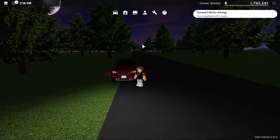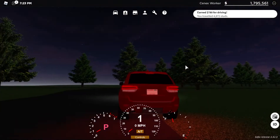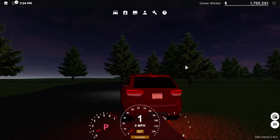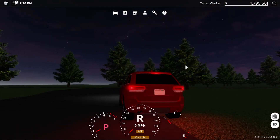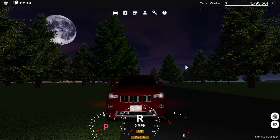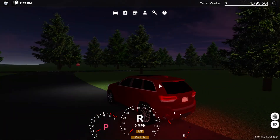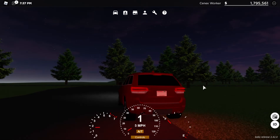Our next car is the 2018 Jeep Grand Cherokee Overland. This has the same startup sound as the other car. Brake lights, turn signals, horn, headlights, and turn signals in front. This does have mirror turn signals too.